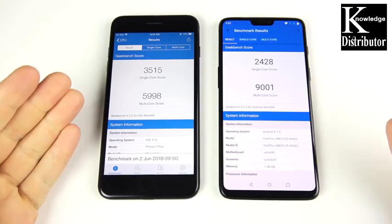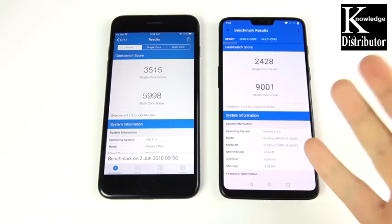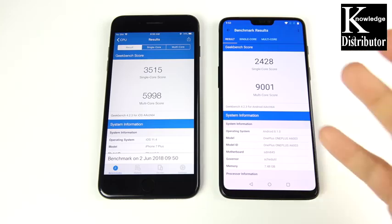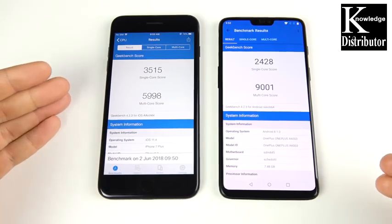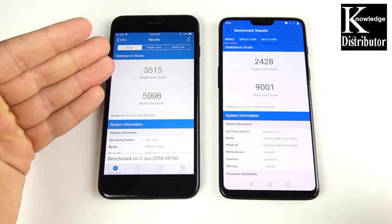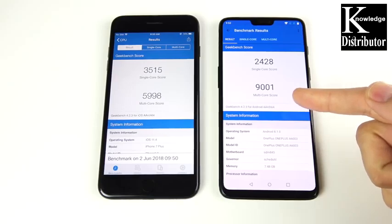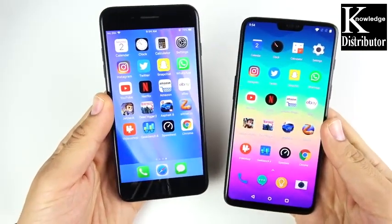The final Geekbench scores are in: single-core is a win for the iPhone 7 Plus, but multi-core goes to the OnePlus 6. It's essentially 50/50 — the iPhone 7 Plus has the faster single-core score while the OnePlus 6 wins multi-core. In the real world these scores don't matter much, but it's worth noting that Apple's single-core lead is impressive while the OnePlus 6 edges it out in multi-core.